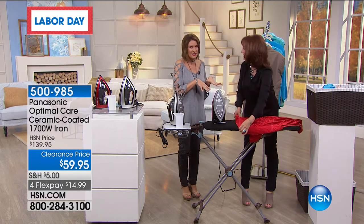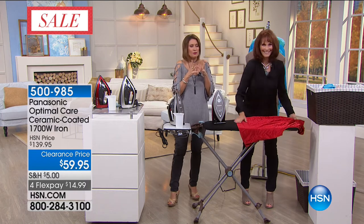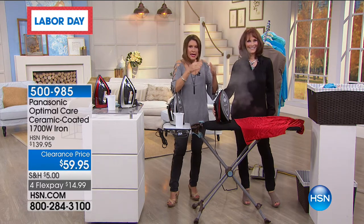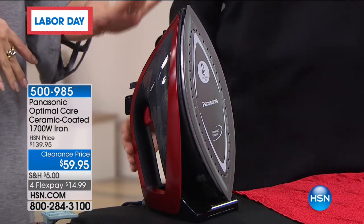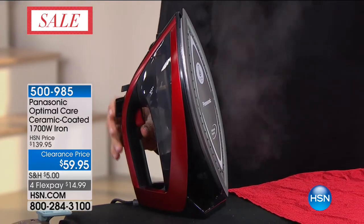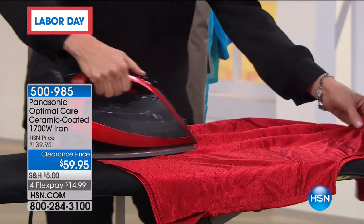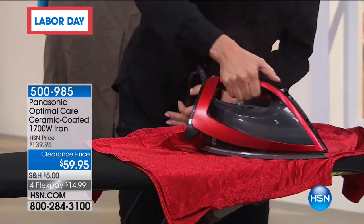This iron almost irons the clothes itself — it's practically on self-iron mode. It's beautiful in red or silver. You don't even have to think because it automatically irons at the right temperature. Clearance price is $59.95 with flex payments. We have less than a thousand left because 1,500 were already ordered today — we expected it to sell out. Final 200 in red and final 600 in silver.